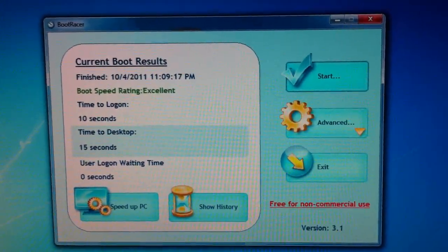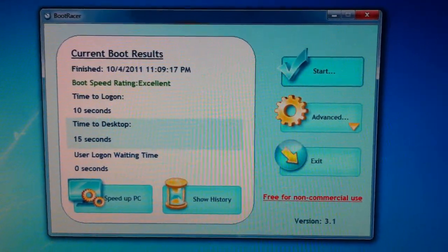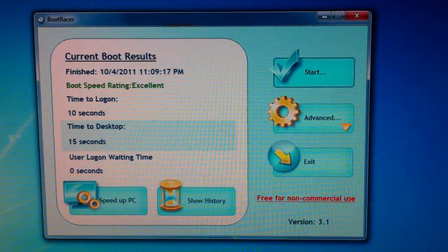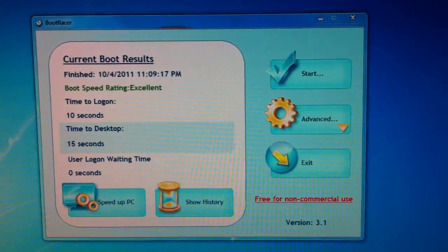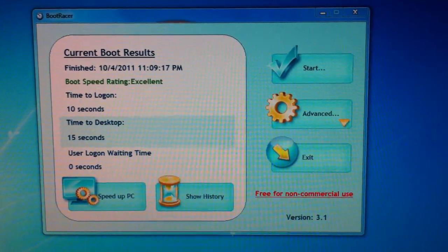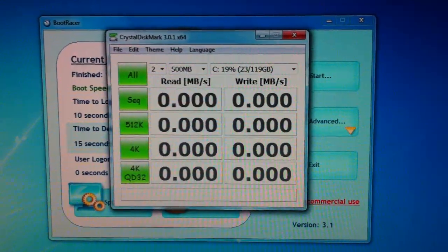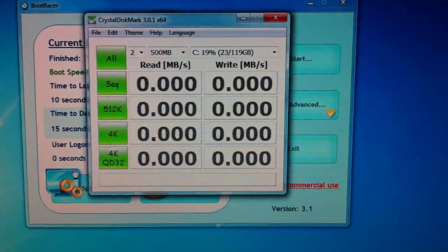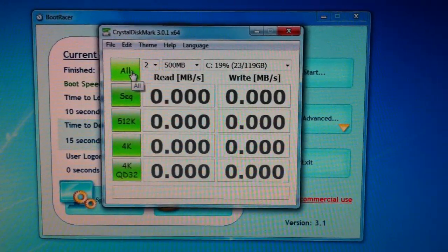But this SSD has been very, very good for me. I really like it. To give you an idea of the speeds I'm running with the version 9 firmware, I'm going to open up CrystalDiskMark and run the speed test here pretty quickly for you.